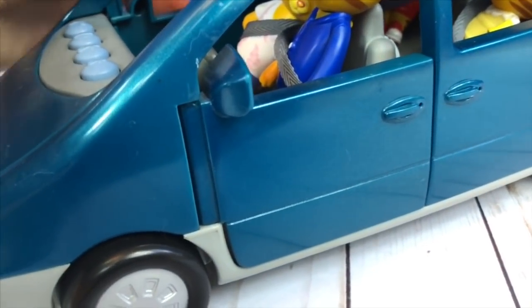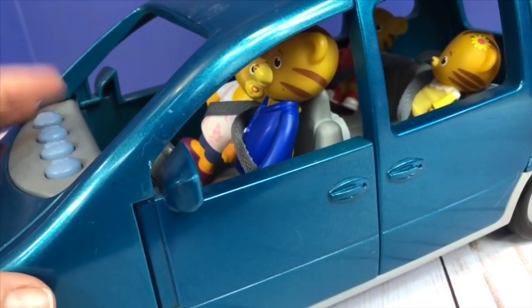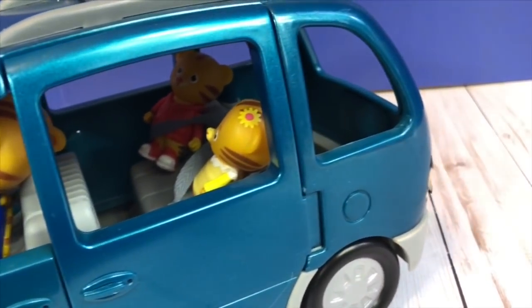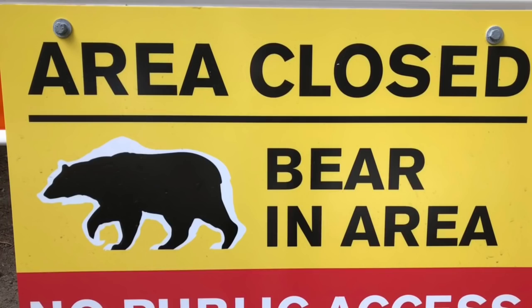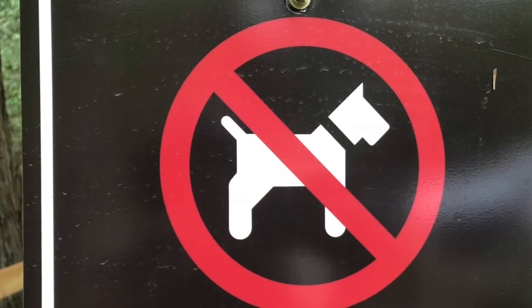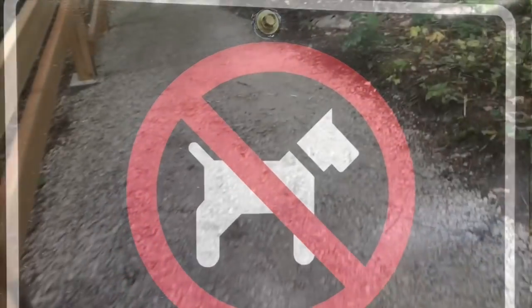Where will we be going today? We are heading to the park to see the fish spawning. The first sign we see is area closed — bear in area — so we need to take another route. And no dogs, so puppy, you need to stay home.